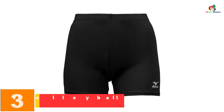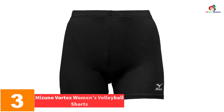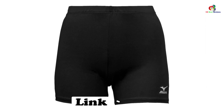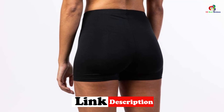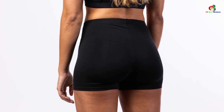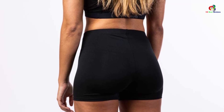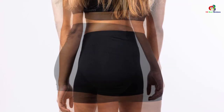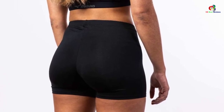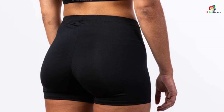At number 3, we have the Mizuno Vortex Women's Volleyball Shorts. The Mizuno Vortex is meant to impress anyone in search of the finest volleyball shorts. These shorts have a low-rise waistband, so you can feel comfortable with every move while allowing for more coverage. The fabric is also durable, meaning you can easily wash and dry without worrying about the material wearing out too quickly. Play hard during your volleyball training and stay cool at the same time. And since these are tagless, you don't have to worry about the tag causing you to itch.